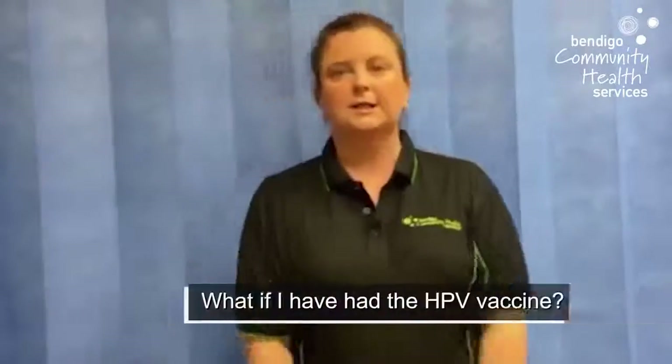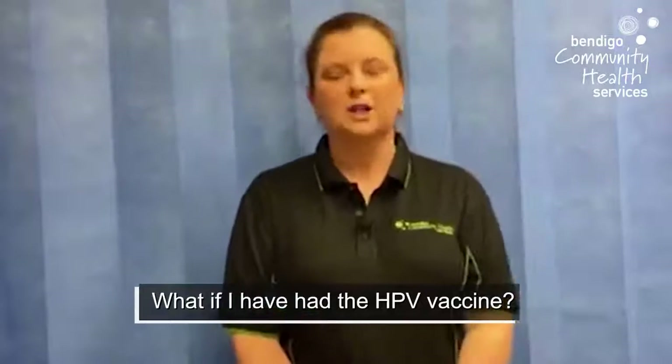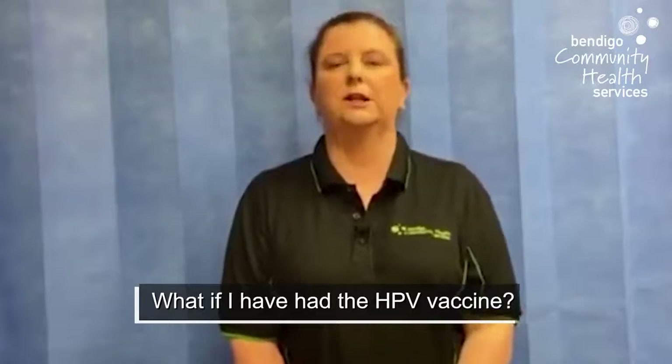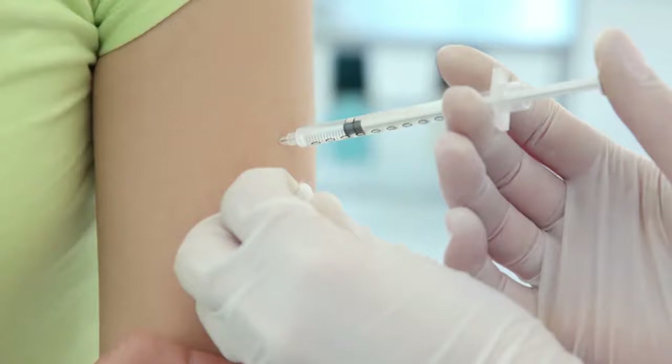Another question I get asked is: what if I've had my HPV vaccine? I got those vaccines in year seven, so why do I have to have a cervical screening test? With the human papillomavirus vaccine, you're actually only protected against some types. Therefore, the cervical screening test will pick up the other ones you may not have been vaccinated for, or for the older population that haven't been vaccinated. It doesn't treat HPV infections you already have, and you can still have an abnormal cervical screening test result after having the vaccine.